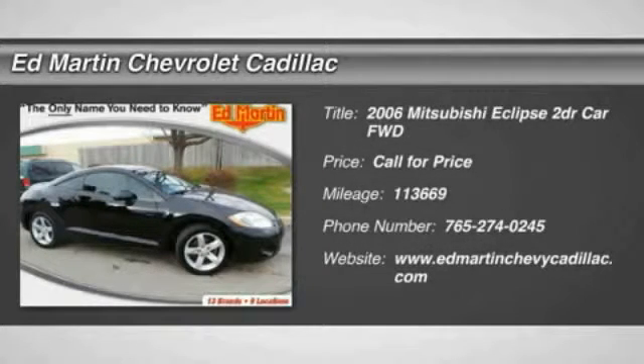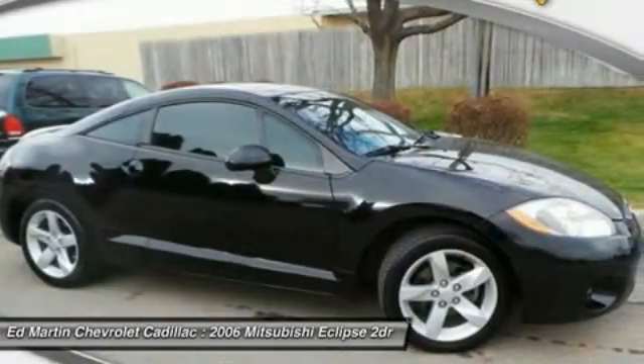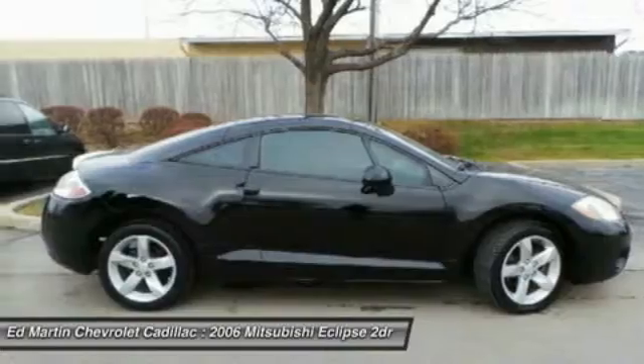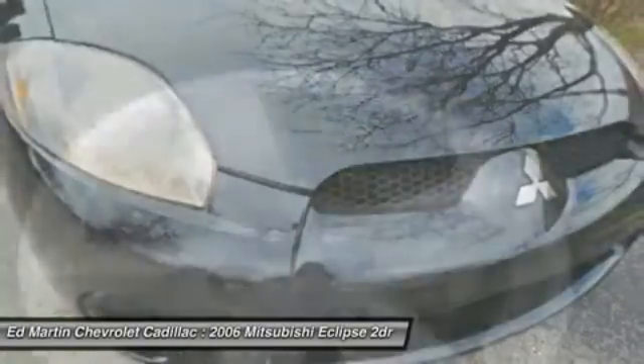The 2006 Eclipse. Fully loaded with far more bang for your buck than most vehicles in its class, the Eclipse combines brute power with exotic design, giving sports car enthusiasts the best of both worlds.